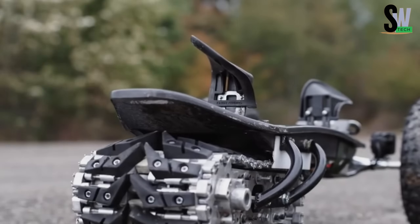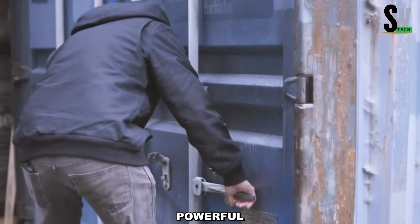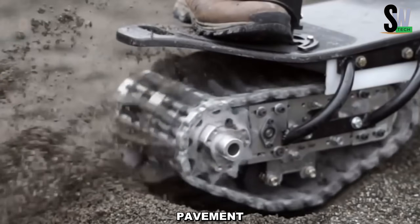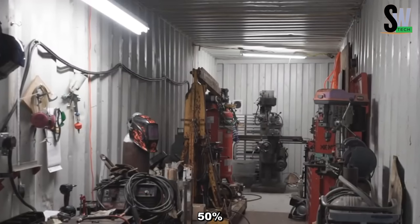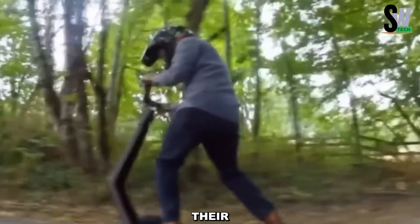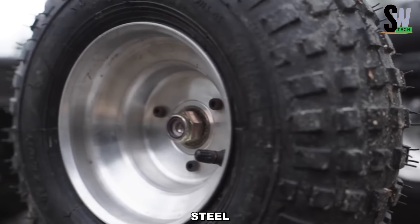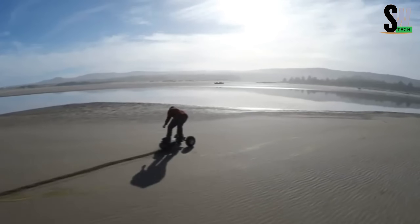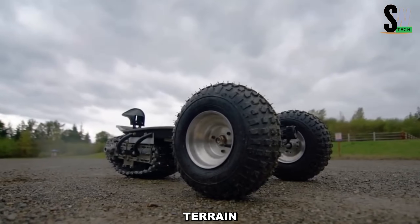The Track One by Flux Design Company is redefining off-road electric mobility with its hybrid design and powerful performance. Featuring dual front wheels and a rear drive track, this innovative e-board effortlessly glides over snow, sand, dirt, and pavement. Powered by a 5+ horsepower electric motor, it can tackle inclines of up to 50 percent. Removable bindings offer enhanced foot grip, and it is crafted from carbon fiber, Kevlar, aluminum, and chrome-moly steel for a lightweight yet rugged build. Starting at $2,499 on Indiegogo, the Track One invites thrill seekers to experience an electrifying ride across any terrain.